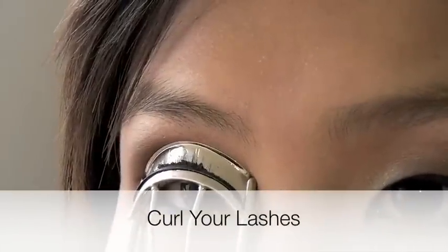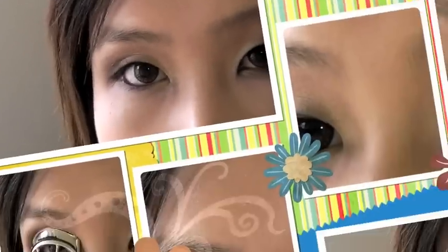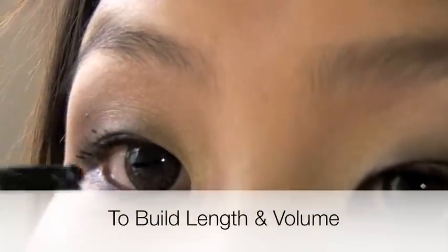First, curl your lashes. Then use the feather side to build on the volume and length.